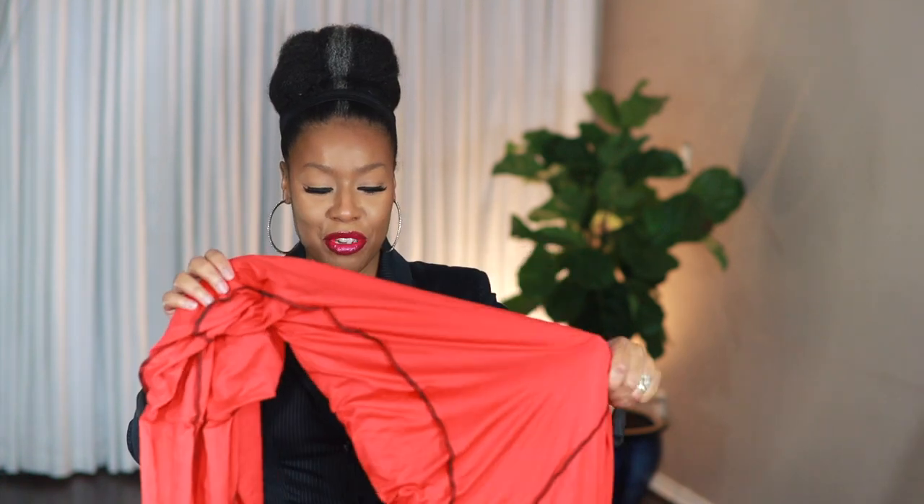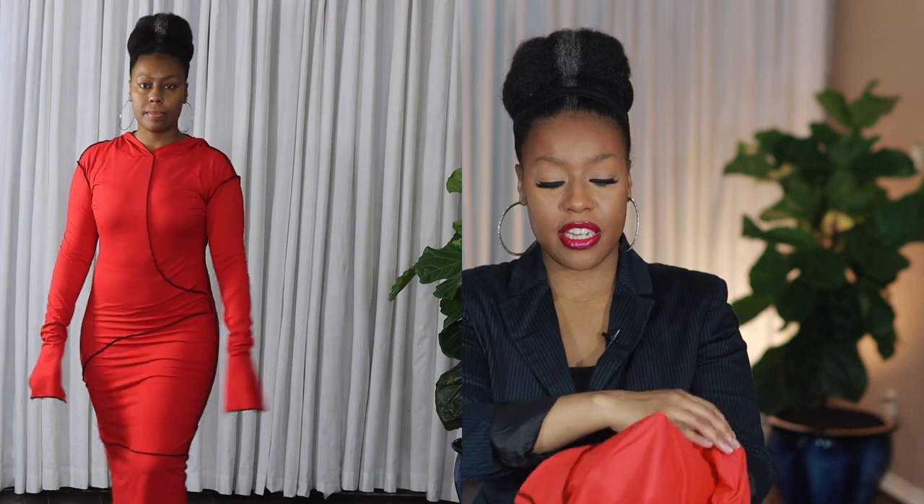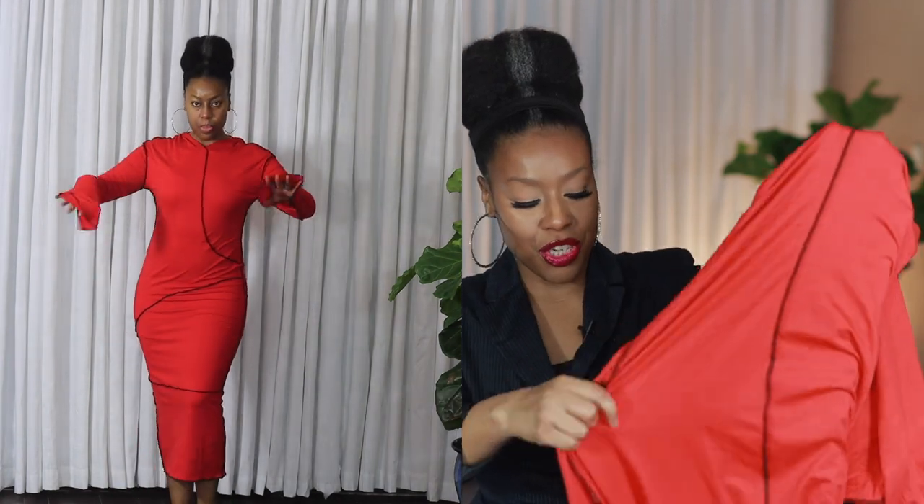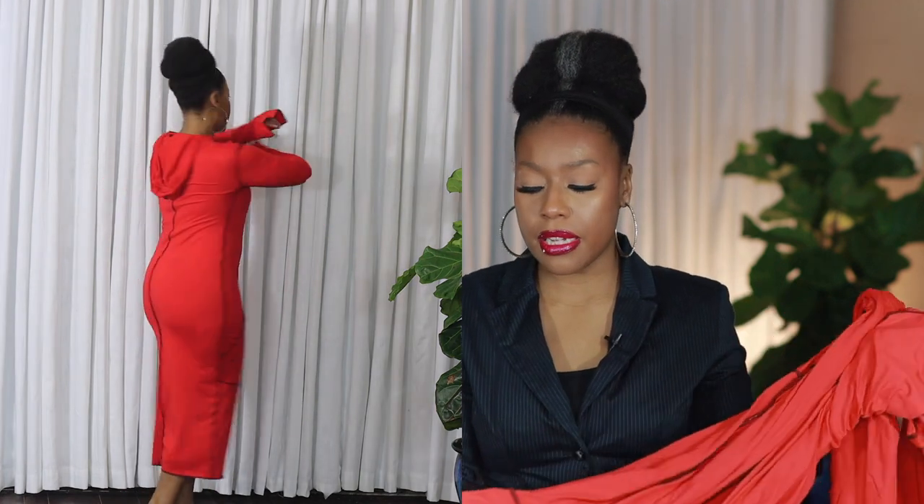I want to start off with this little cutie right here. This is a long sleeve red dress — it's like a patchwork type of situation. The material is very lightweight, it's stretchy, made out of polyester and spandex, and it retails for $27.99. I like the little hoodie that is attached — it does fit over my bun and there's a lot of space.